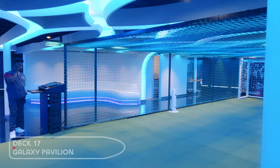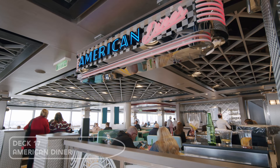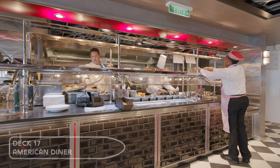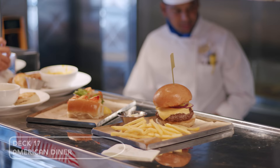The American Diner is a speciality restaurant serving authentic American dishes. It replaces Margaritaville at Sea. It even has overhead heaters so you can dine whatever the weather.